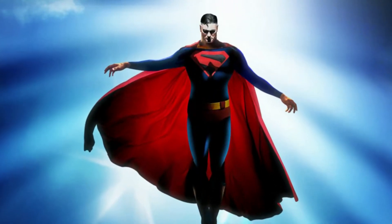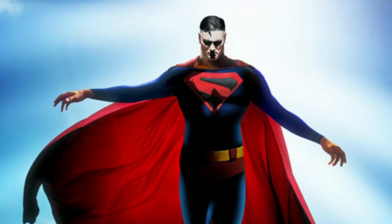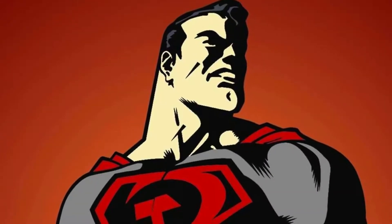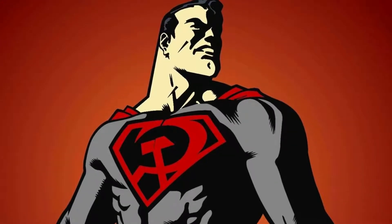Before we start, I would like to note that we're not going to be including any other Superman from another universe — we're just going to focus on the Superman that DC was focusing on at the time. Also, I'm pretty sure there's some wrong information in this video, so please feel free to correct me in the comments.